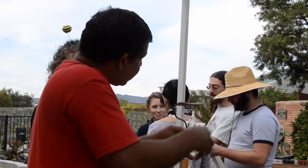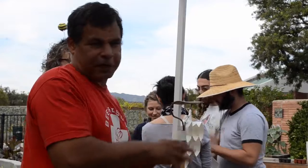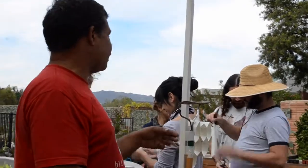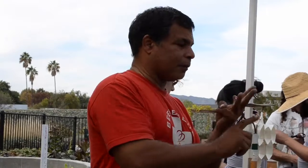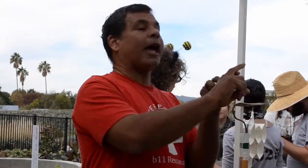We call it 'drawn out' — the comb is their shelving. In this shelving they have three things: babies — or brood, as we call them — honey, and pollen.